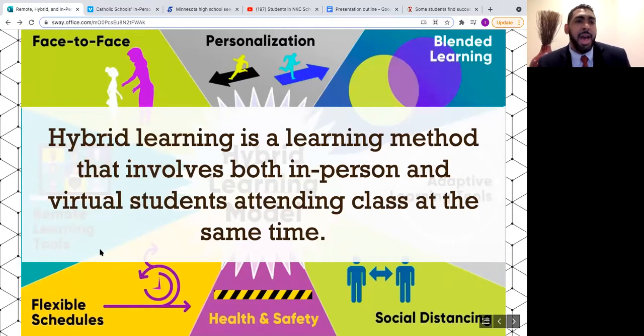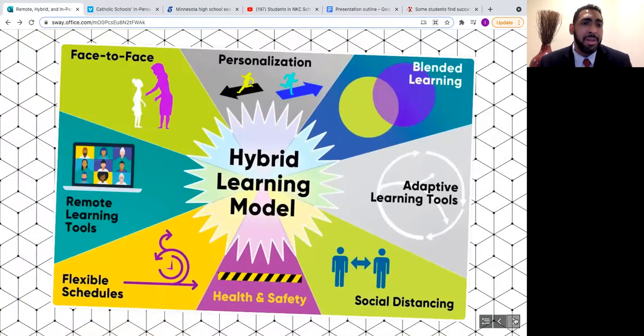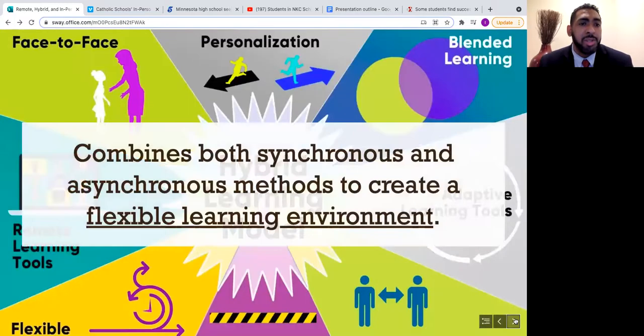Hybrid learning is a method that involves both in-person and virtual learning. It combines both synchronous and asynchronous methods to create a flexible learning environment. Students engage in learning activities outside of face-to-face class time, whether through independent study or online discussion. An instructor can stream live in-person lectures or record them and share later. Hybrid learning should create a singular learning experience between two formats.